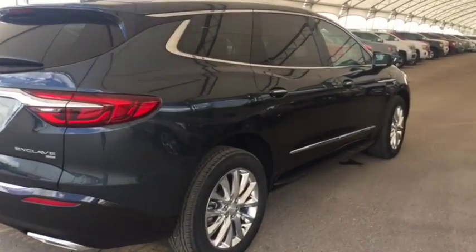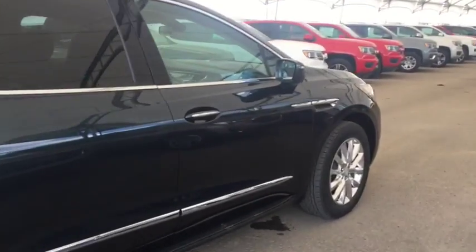Don't miss out, hurry in or give us a call today at Davis Chevrolet to book your test drive.